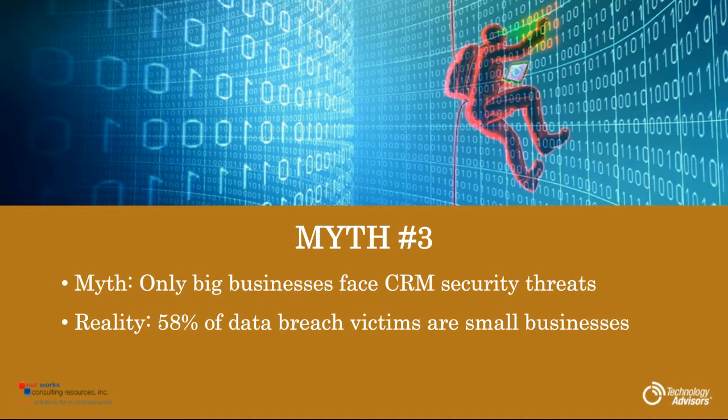Myth number three: only big businesses face CRM security threats. This was actually a surprising statistic — 58% of data breach victims are small businesses. So everyone's affected, but it's surprising how many small businesses are impacted.